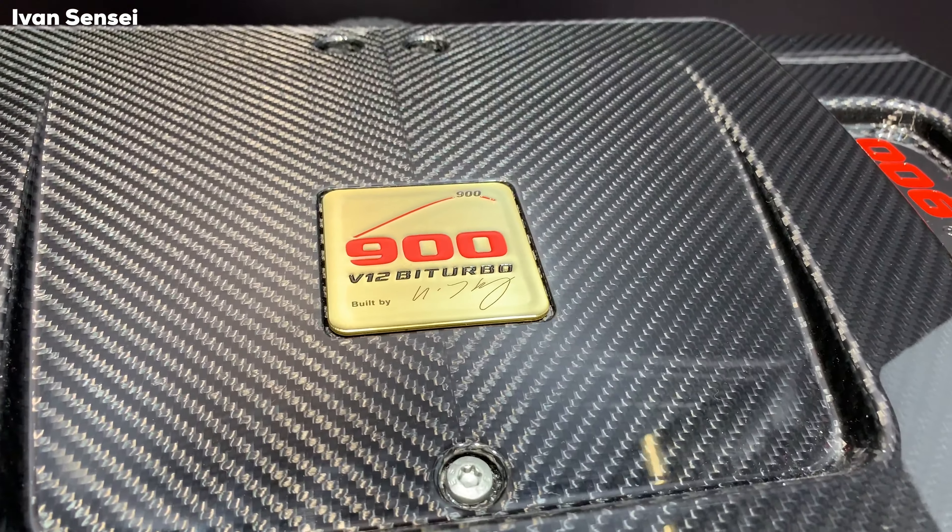Here is the Brabus 900, which is based on the Mercedes-Maybach S650 long version. It has the same engine as the G-Class V12 — the Maybach engine with increased displacement — and the power is also 900 horsepower with 1,500 Newton meters of torque. Top speed is 350 kilometers per hour, which is 220 miles per hour, and 0 to 100 kilometers per hour takes 3.7 seconds — just crazy numbers for a big luxury saloon car.